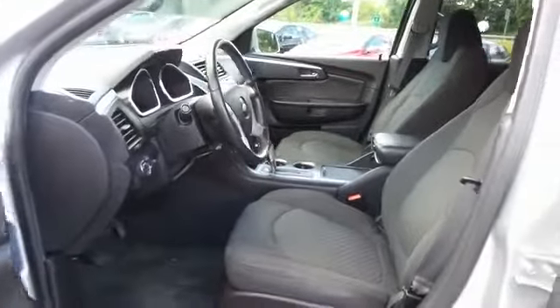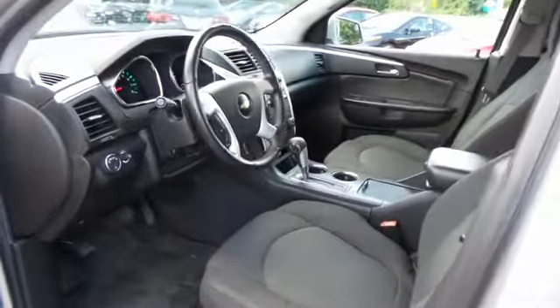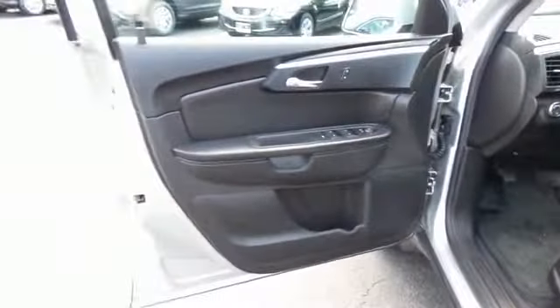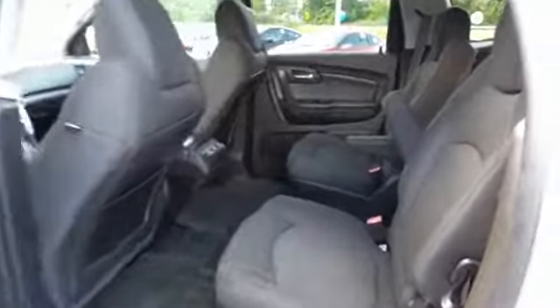The dark gray cloth seats are in excellent condition. This Traverse is extra clean. This SUV comfortably seats seven with fold-away third-row seating and plenty of rear passenger space.